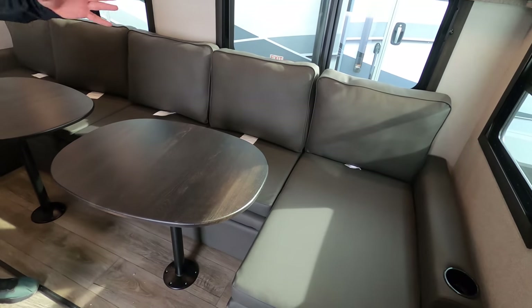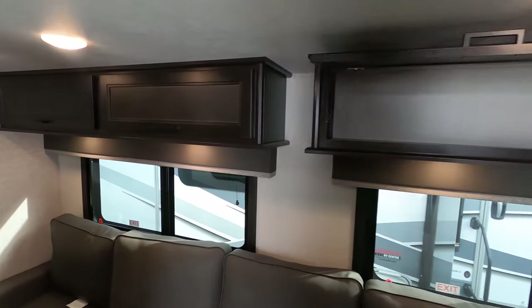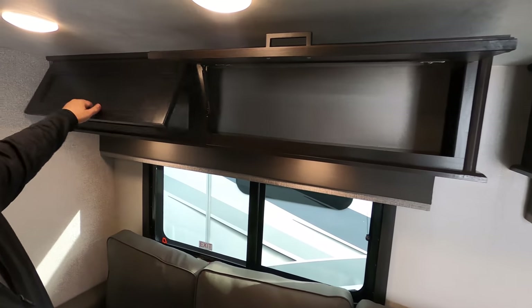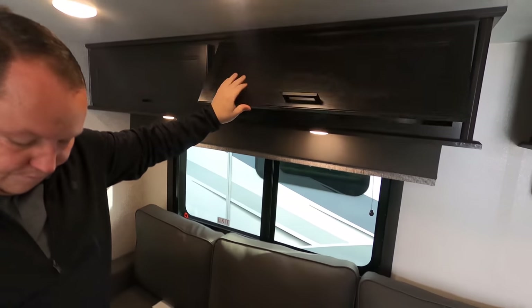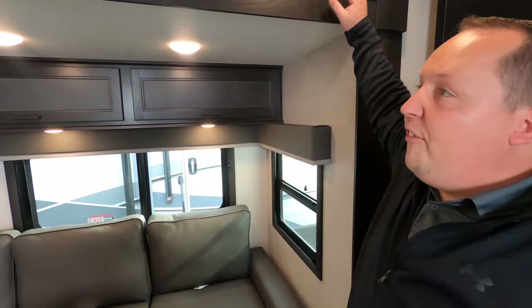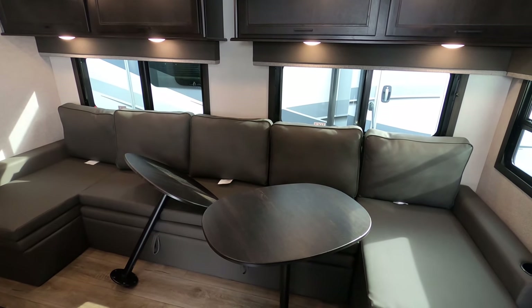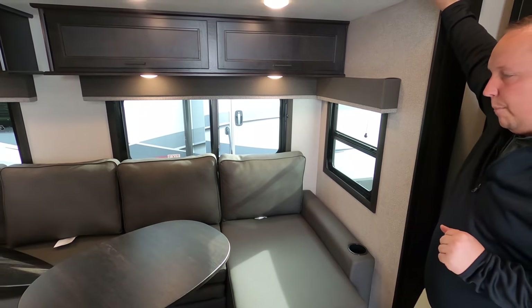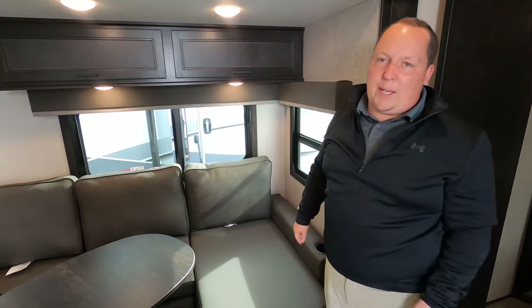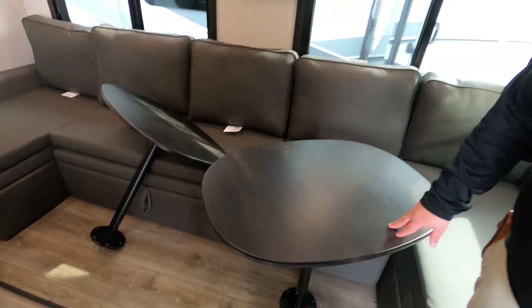This is called the J-lounge — a huge sofa that's also your dinette. I love this because in a big bunkhouse, you normally get a small dinette that only fits three or four people. With this, you can fit six or seven people on this couch. You can eat in here when the table is bolted down, but the reality is you're going to be eating outside at the picnic table most of the time. That's why I love this — the whole family can sit around and enjoy the inside space.